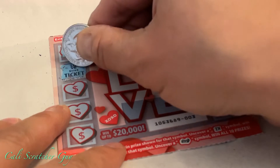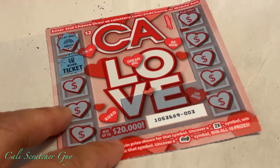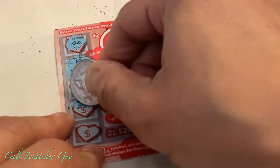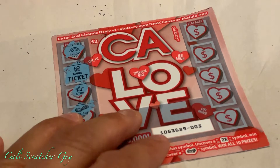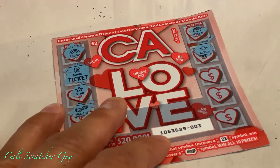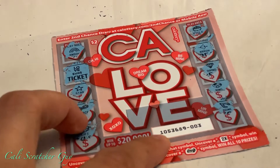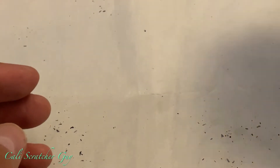It looks like a ticket — ticket winner! We guarantee at least a two-dollar winner: you can redeem another two-dollar ticket or two-dollar cash. Moving on, we got a star — star means nothing — then a necklace, a gift, a pot of gold, an arrow, a diamond, a ring, and a bone. Nothing else, but at least we got a ticket on this one.